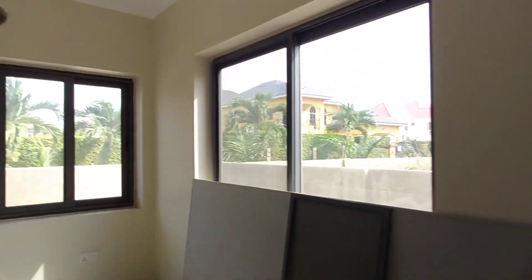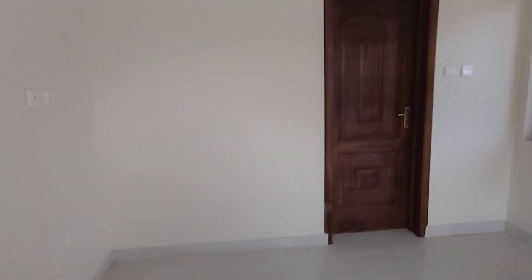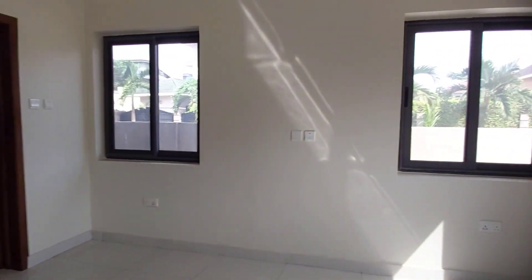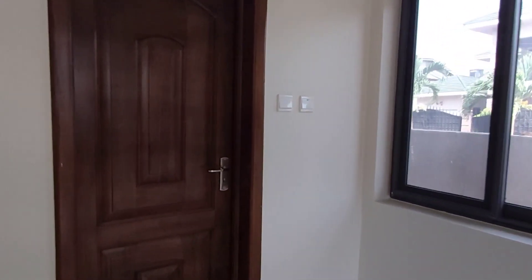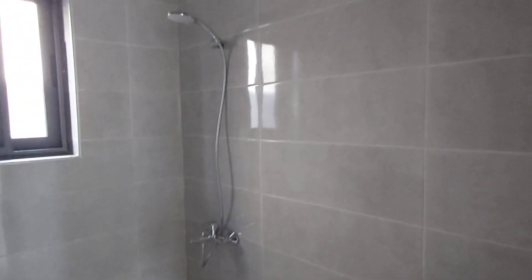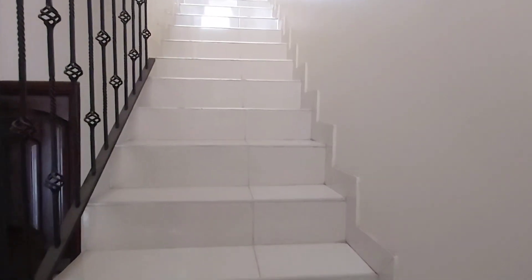There is one bedroom downstairs. It sits on a full bathroom, which includes a standing shower. Now let's go upstairs.